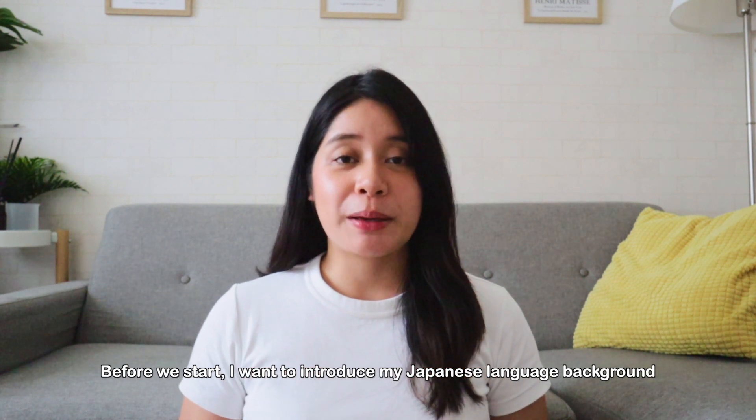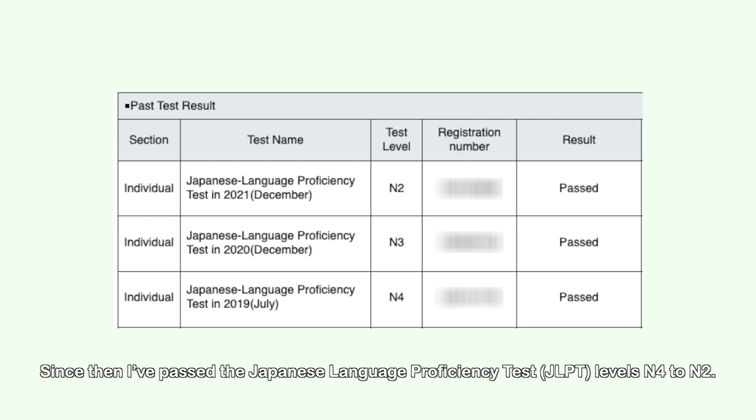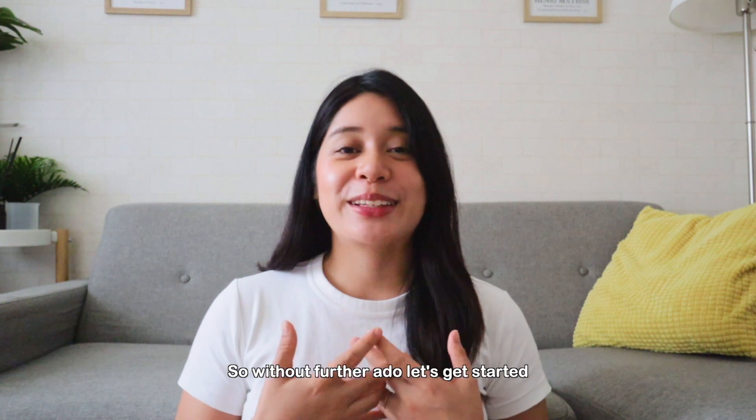Before we start, I want to introduce my background. I came to Japan in 2019 to study the language, and since then I've passed the Japanese Language Proficiency Test or JLPT levels N4 to N2. So if you're just starting out in your Japanese language learning journey, especially with kanji, I feel you — I've been there myself, so without further ado, let's get started.